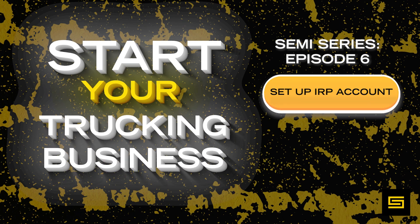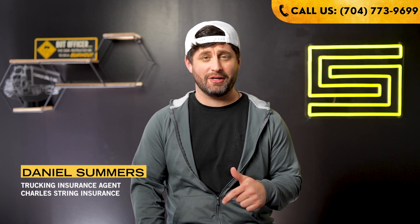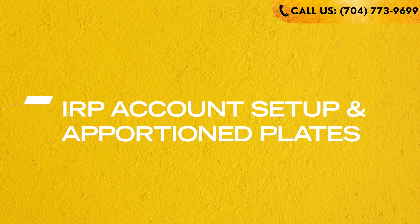This video is specifically for people looking to get apportioned plates for a semi truck. Hey guys, Daniel here from the Truck Insurance Channel. In this video I'm talking about all the requirements for going and getting your IRP account set up and getting apportioned plates.